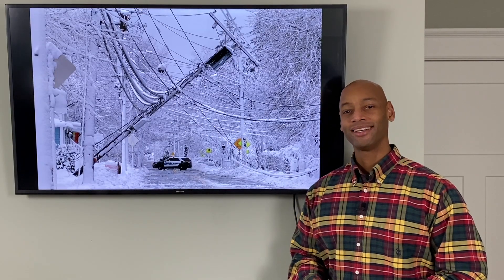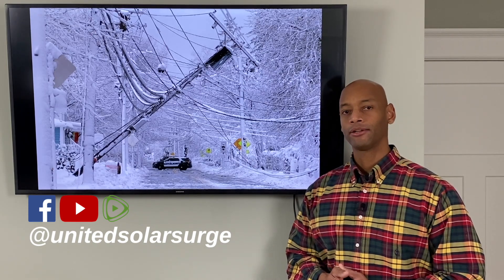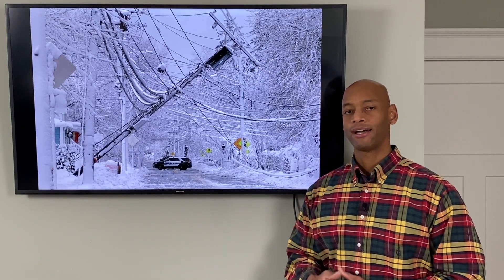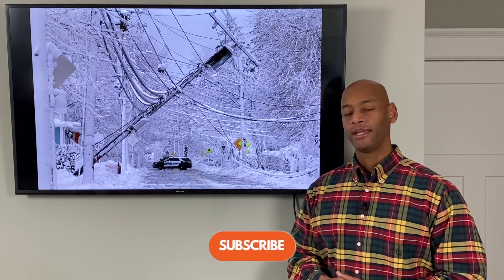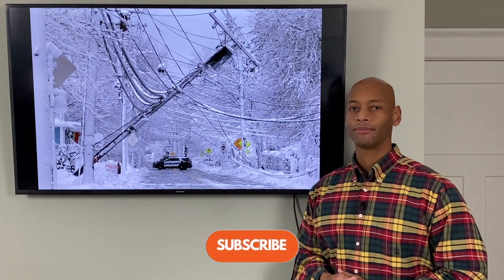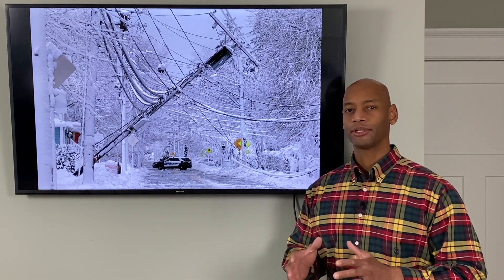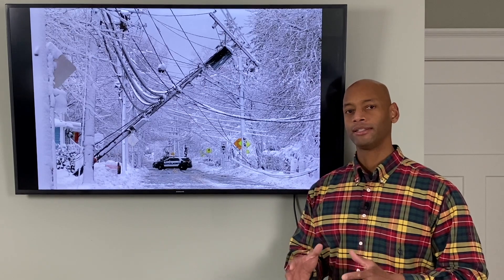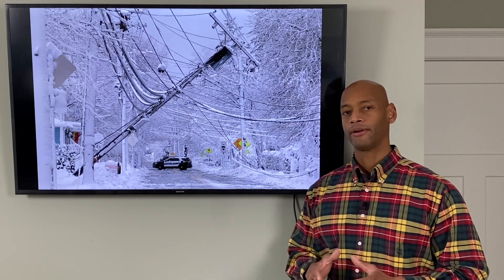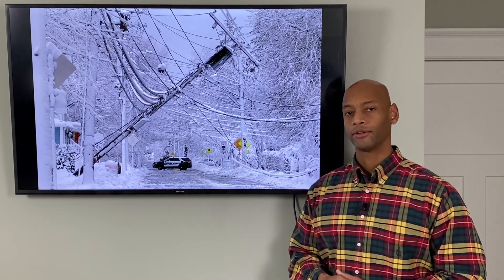Hi everyone, Joe Ordea here for Solar Surge, and for the past eight years I've been helping families get their home set up to be able to survive a loss of the electric grid. We typically use a solar power and battery backup system to accomplish that goal, but today I'm going to be explaining some of the special considerations that you're going to need to take into account when preparing to survive off the grid during a winter storm outage or during the middle of winter.